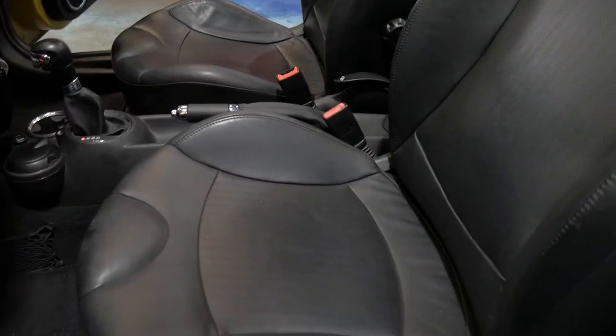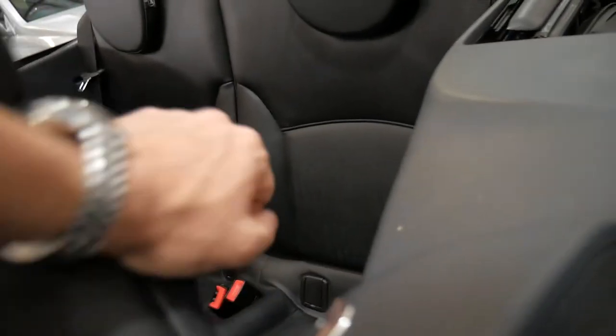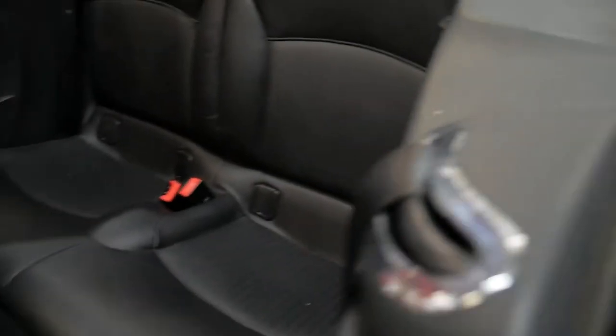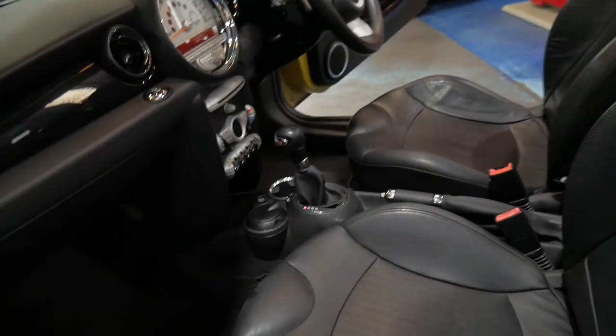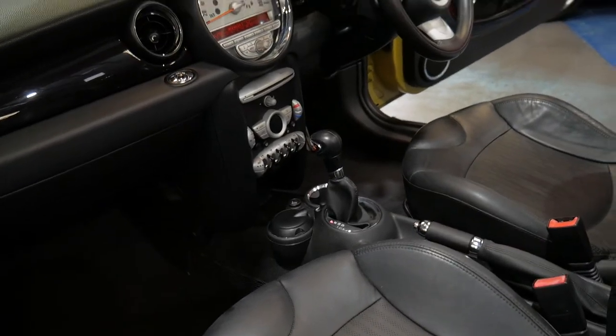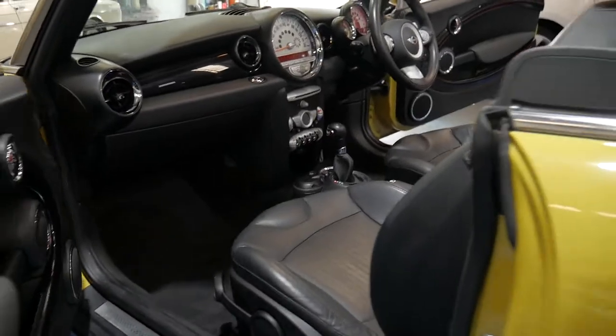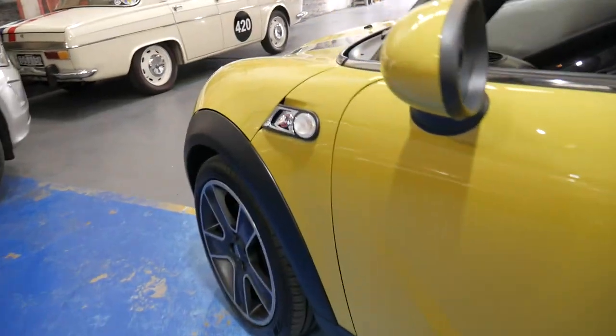With the seat all the way back you can still see there's decent room, and if I move that forward you can see how much legroom you can get in the back when you push the seat forward. You've got heated seats, which was a nice option in this, and you've also got a timer on the dashboard — I believe it just lets you know how long you've been driving for.